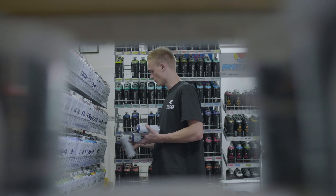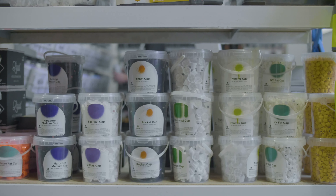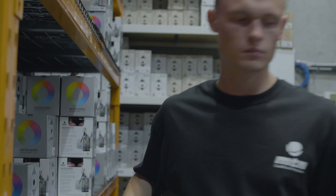Our main product portfolio is aerosol spray paint, but we do branch into other fine art products such as markers, inks, paints and accessories to cater for the graffiti and street art market.